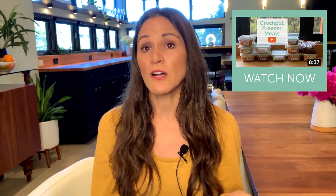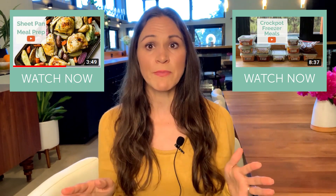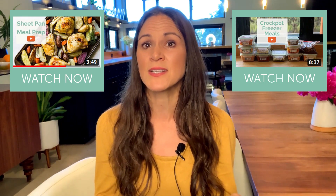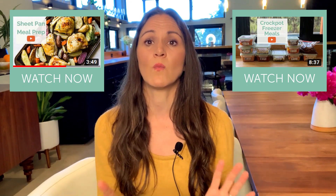I also have some other videos you could watch. One is on crock pot freezer meals, which includes a download of my favorite crock pot freezer meal. The second is on sheet pan chicken and goes over the how-to's of using sheet pan meals. These are also really good for being efficient with your time, because everything is going in the oven on one pan.